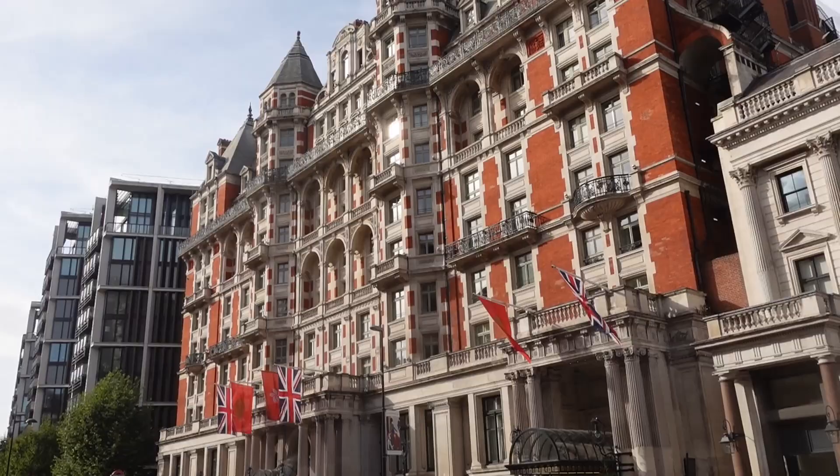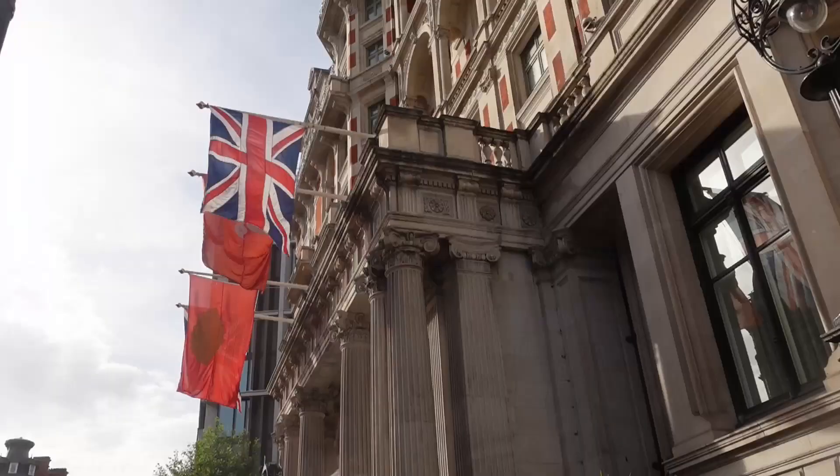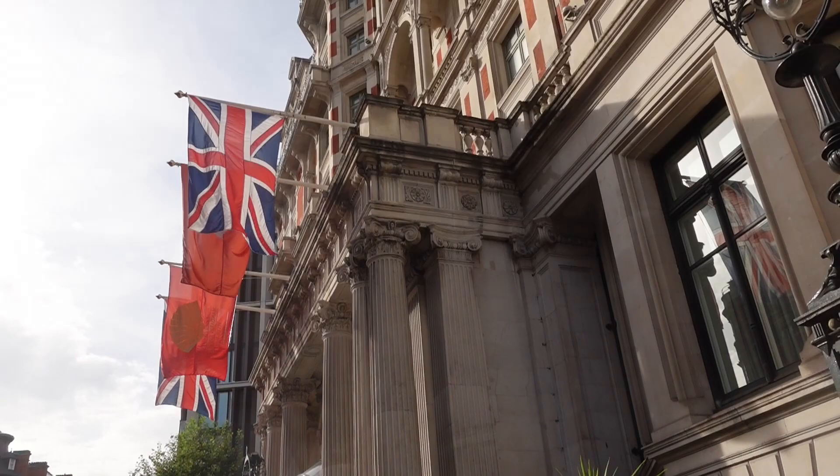Directly across the road is the Mandarin Oriental Hotel, with views of Hyde Park and rooms costing over 1,300 pounds a night.